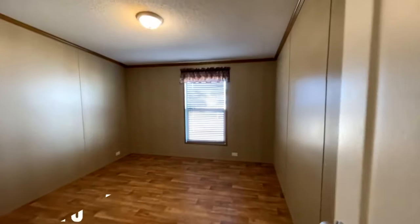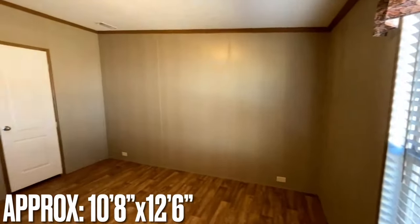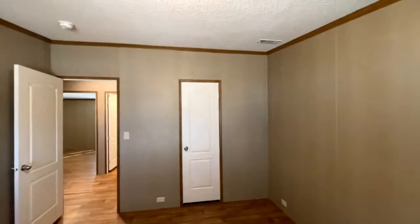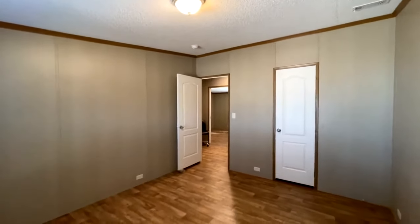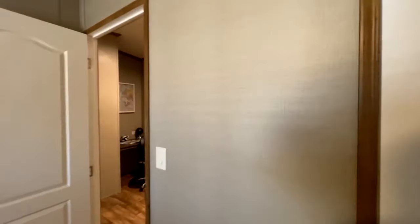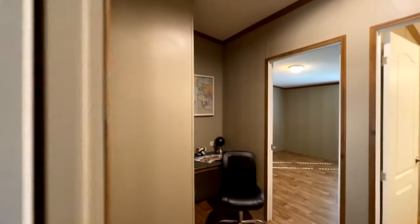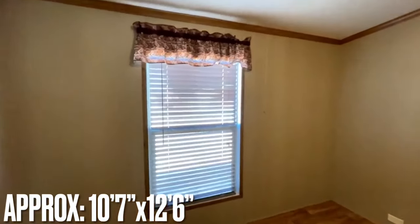Across the hall on the front side of the home is the first bedroom with a big window. For four bedrooms inside a manufactured home, these rooms are huge — very big. We just came out of one a little bit ago that was smaller; I'd probably turn that one into an office. But this one is really doing it up. There are two shelves in the closet that run pretty far in both directions.